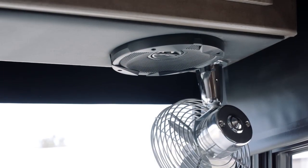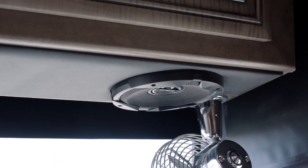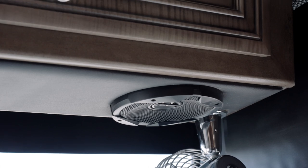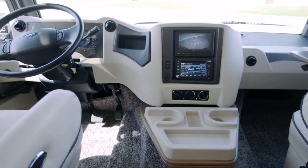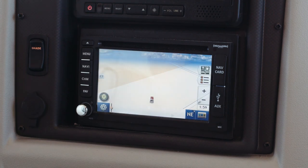Hear every note from all your favorites through a Bluetooth-compatible Sony radio and four custom-tuned JBL cockpit speakers. Need directions? A Rand McNally navigation system is available by way of an optional in-dash radio.